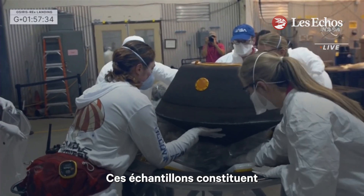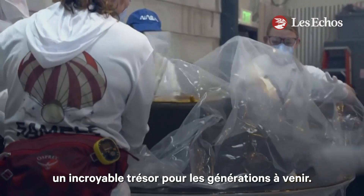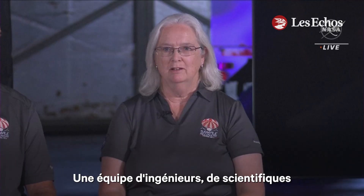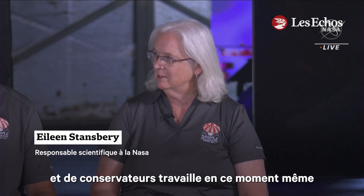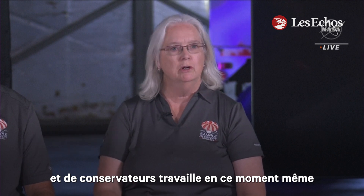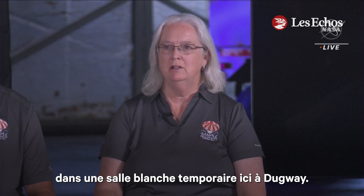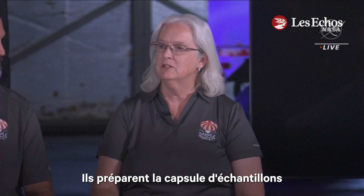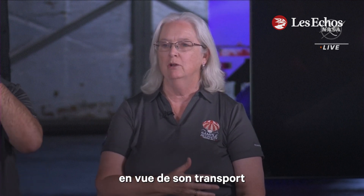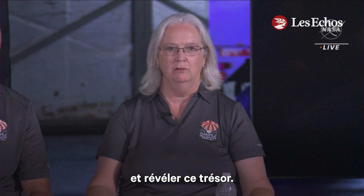These samples are an amazing treasure trove for generations. We currently have a team of spacecraft engineers, scientists, and curatorial personnel working right now in a temporary clean room here at Dugway to make the sample capsule ready for transport down to the Johnson Space Center so that we can open it up and reveal this treasure.